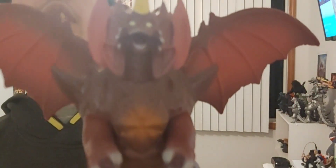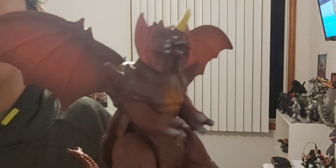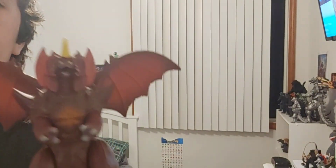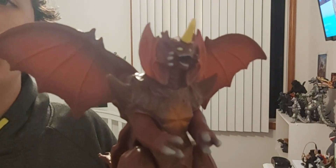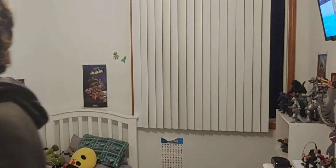Moving on, we have my Destroyer figure, which is pretty cool. I got him for Christmas of 2020 — he's actually my most recent Godzilla figure. One of the best Christmases I've ever had. There's Destroyer.